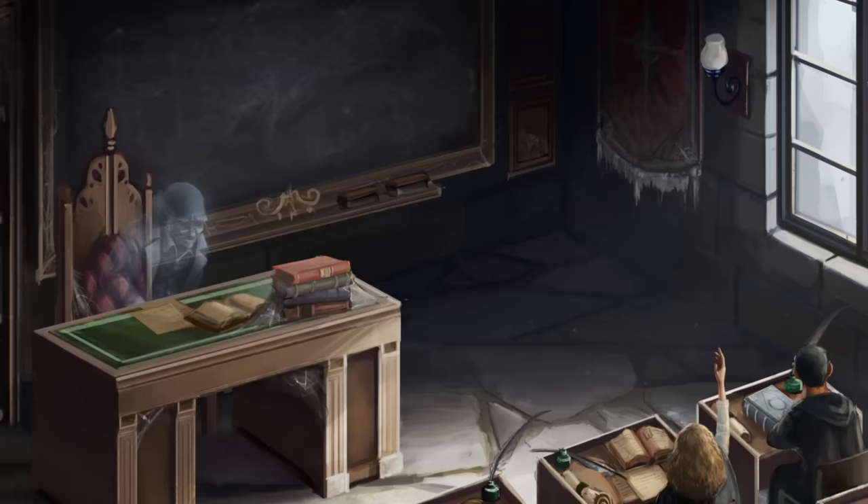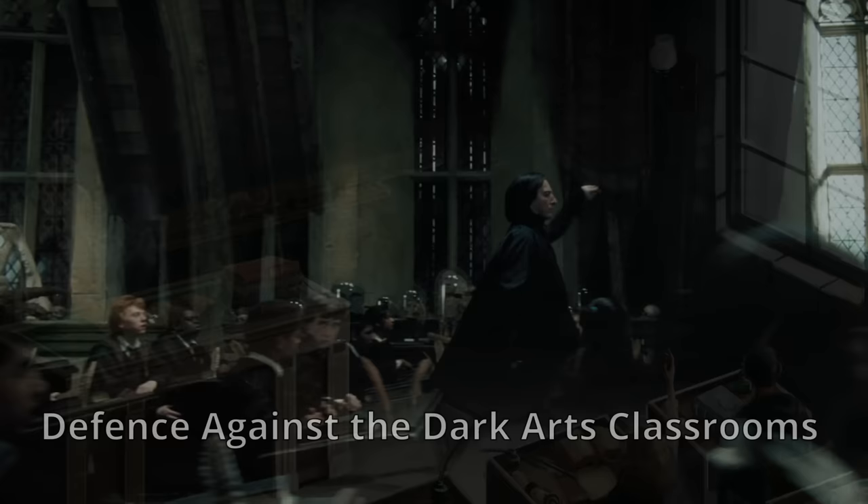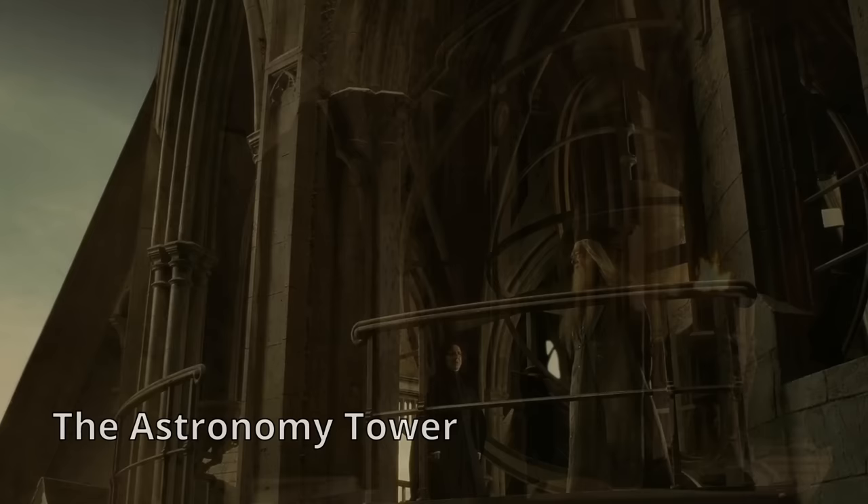4. The History of Magic Classroom. Also known officially as Classroom 4f, it can be found on the first floor of the castle. 5. Defence Against the Dark Arts Classrooms. Similar to Transfiguration, Defence Against the Dark Arts has multiple classrooms. The two classrooms for this subject are located on the first floor in the North Tower's Class 104, and on the third floor in Classroom 3c.